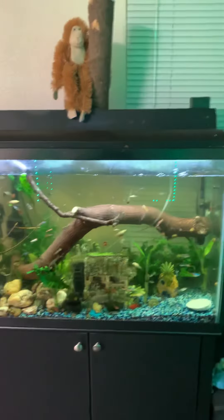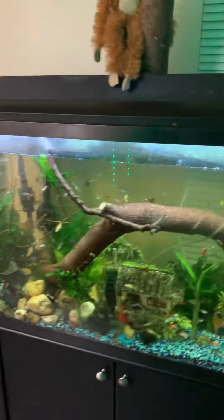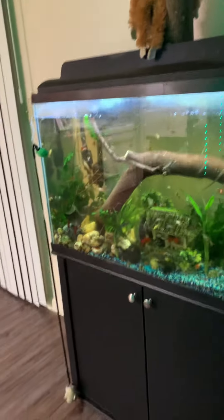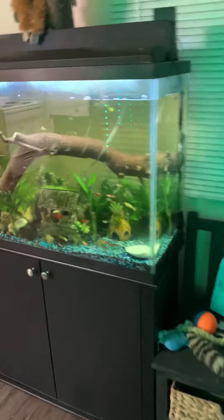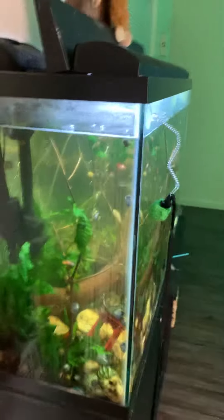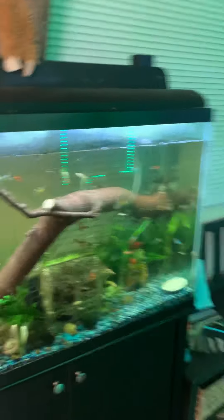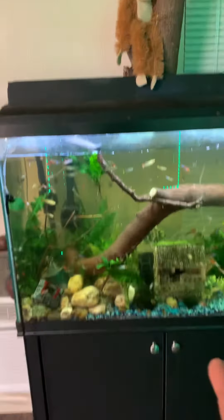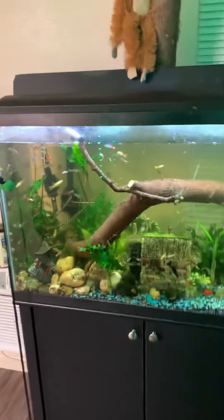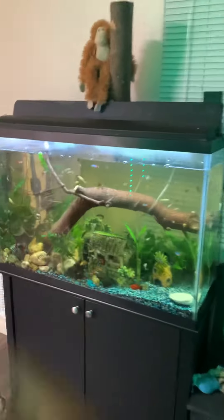Let me know what you guys think, or if you have any advice or ideas — that would be cool. Let me know what kind of fish you think I can throw in there. A lot of people tell me I can throw a male betta fish in there, but I do not trust that because I know betta fish are crazy. Let me know if I can actually throw a betta fish in there — I'm serious about that one. All right, y'all have a good one.